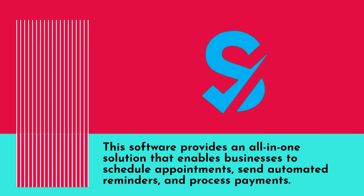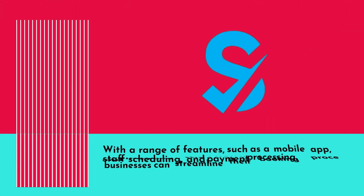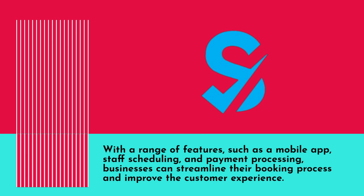This software provides an all-in-one solution that enables businesses to schedule appointments, send automated reminders, and process payments. One of the main benefits of SimplyBook.me is that it's customizable to fit the unique needs of a business, with a range of features such as a mobile app, staff scheduling, and payment processing.